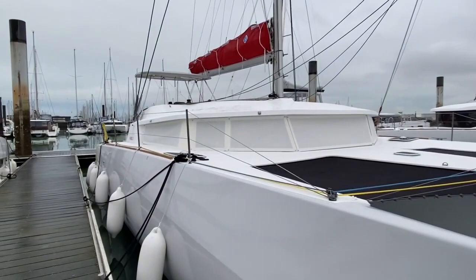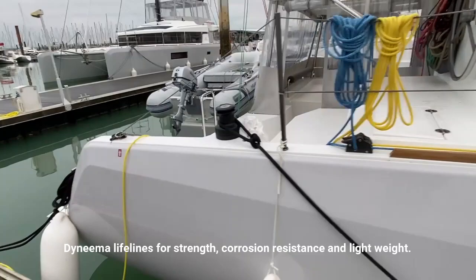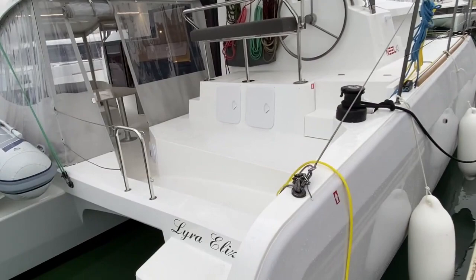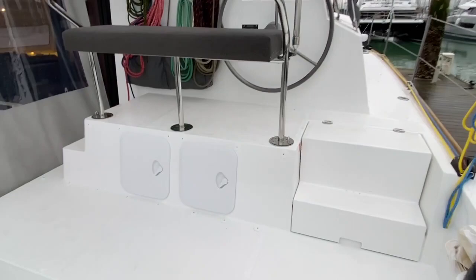Now we're going to board. The difference between the 43 and the 45, or even the 47, is that this boat's living accommodations are 90% in the main hull and on the main deck. So here you have the full cockpit enclosure, which is an option. Let's do the outside first.